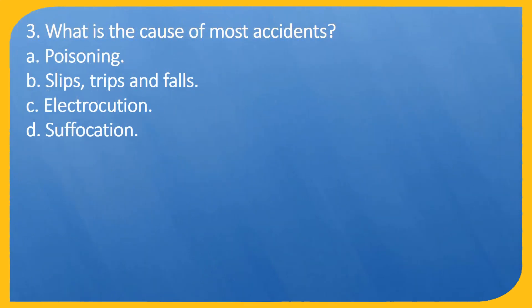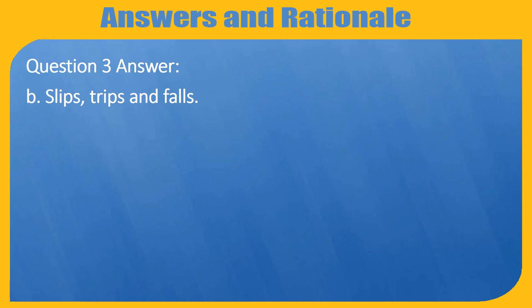Question 3. What is the cause of most accidents? A. Poisoning. B. Slips, trips and falls. C. Electrocution. D. Suffocation.